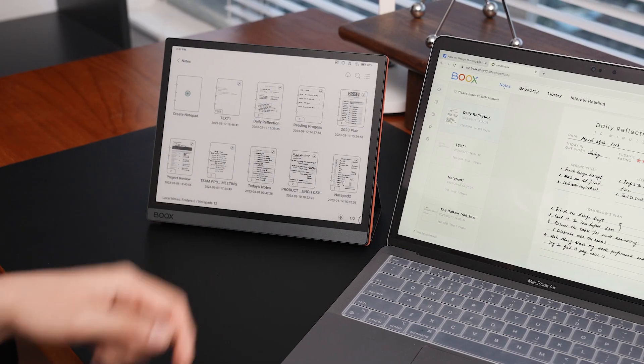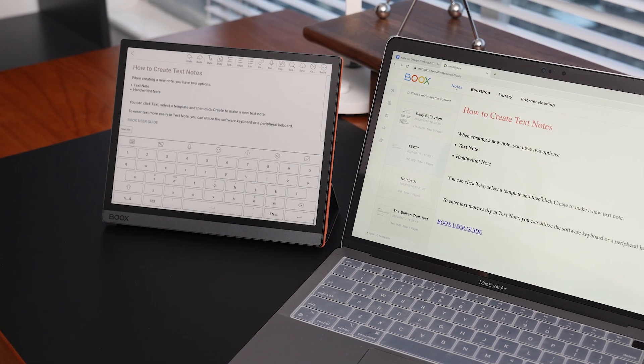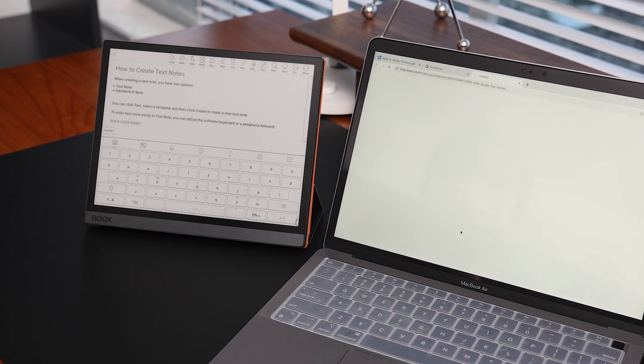We've improved cloud storage alongside version 3.3.2 since April of 2023. Each ONIX account's cloud storage has doubled from 5GB to 10GB, providing greater capacity for syncing notes and book annotations. You can view sync notes and book annotations in the cloud and mobile app, and you can keep working anywhere and at any time.